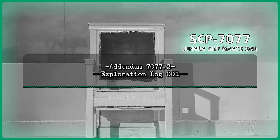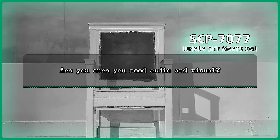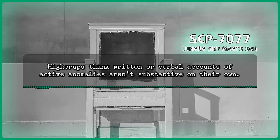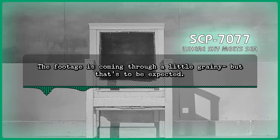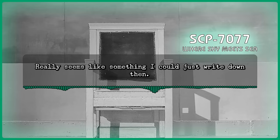Addendum 7077-2, Exploration Log 1. Date: June 23rd, 1960. Time: 12:32 p.m. Howard: Well, this thing is unwieldy. Are you sure you need audio and visual? Command: Sorry, Lucas. Protocols change. Higher-ups think written or verbal accounts of active anomalies aren't substantive on their own. Just think of it as a way to double-check. Howard: Not sure I love the implication there. Okay, heading in now. Command: Sounds good. The footage is coming in through a little grainy, but that's to be expected. The camera's also recording on film, so we can review any details when you're out if need be. Howard: Really seems like something I could just write down, then. Let's get going.